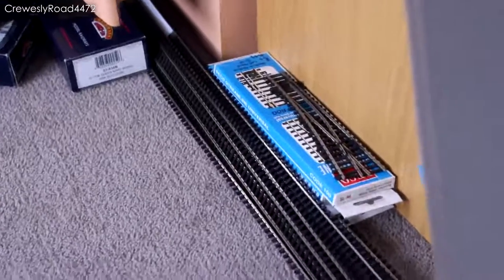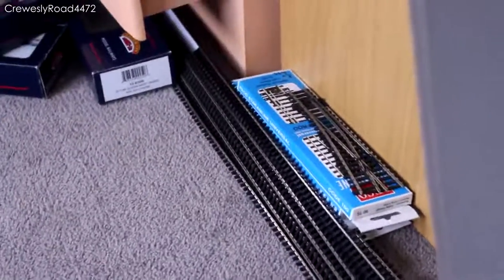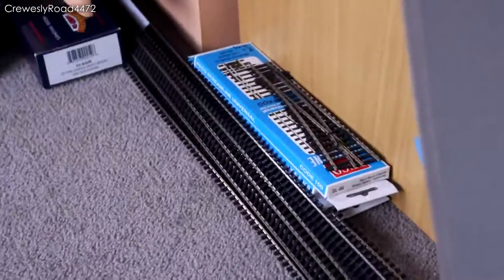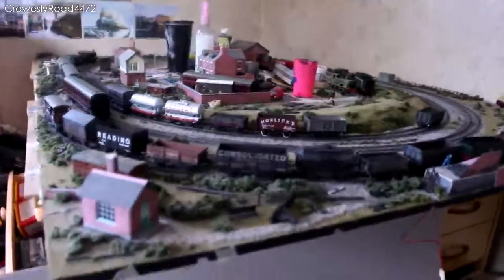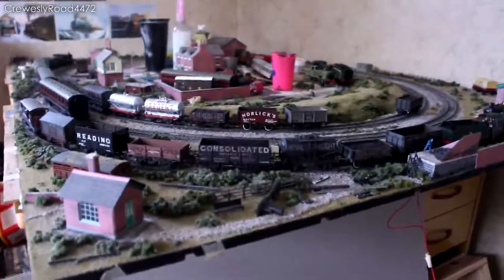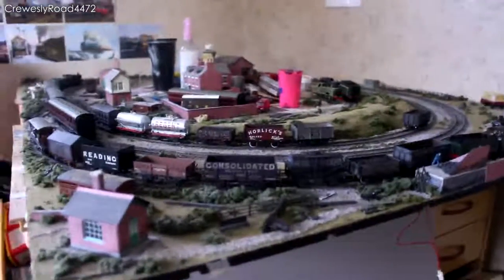I've got some point work and flexi track ready for the new layout, so things will be coming in that regard pretty shortly. The fate of Cruiserly Road as yet remains unknown — possibility of selling it, possibility of dismantling it. So I guess we'll see what happens. Thank you very much for watching guys. Please remember to like, comment, subscribe, and as always, see you later.